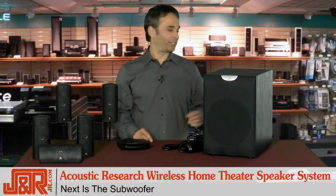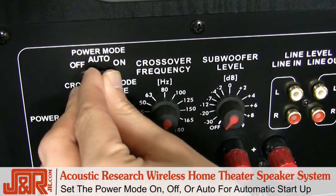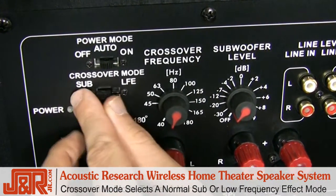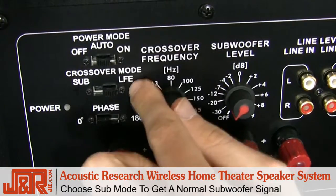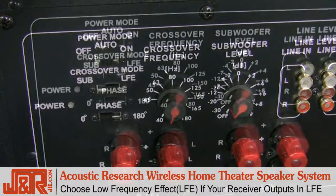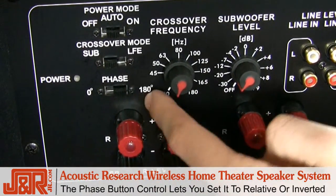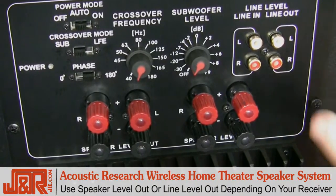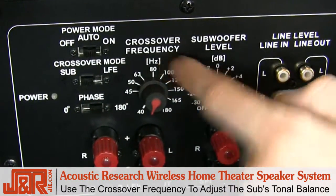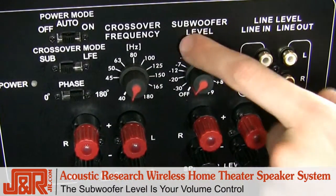Next, you've got the subwoofer, and as you can see right here, you've got the power mode — set it to auto and you don't have to worry about powering it up every time. Next is the crossover mode: you can choose the sub mode if you've got an older receiver, or low frequency effect if your receiver has an LFE output. The phase button control lets you set the sub signal to relative or inverted. Use the speaker level out or line level out depending on the receiver you have. Use the crossover frequency to adjust the sub's tonal balance, and the subwoofer level is your volume control.